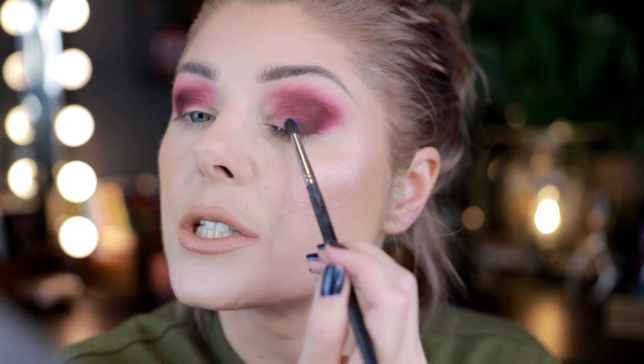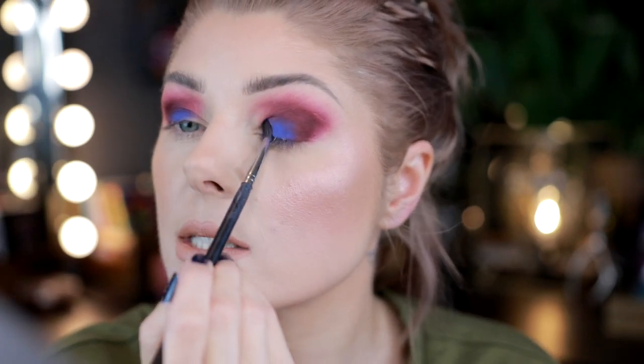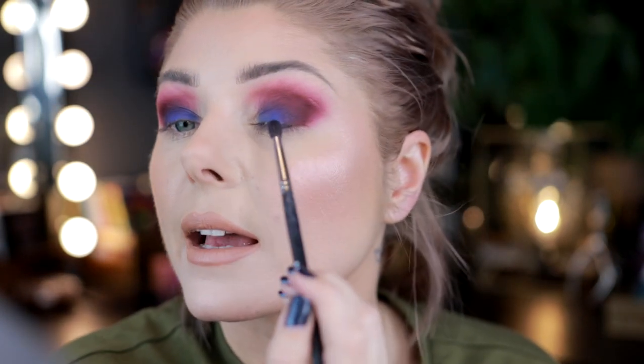Let me know down below — if you could receive PR from any company, what brand would you want? Imagine you're a YouTuber and you could pick any brand. I think I'd still pick Nabla, honestly. I love the Nabla singles; I wasn't super impressed with the shimmers in their first palette and I didn't even buy the second one because it was so similar. But I really like Nabla as a brand and I'm impressed with what they're doing.